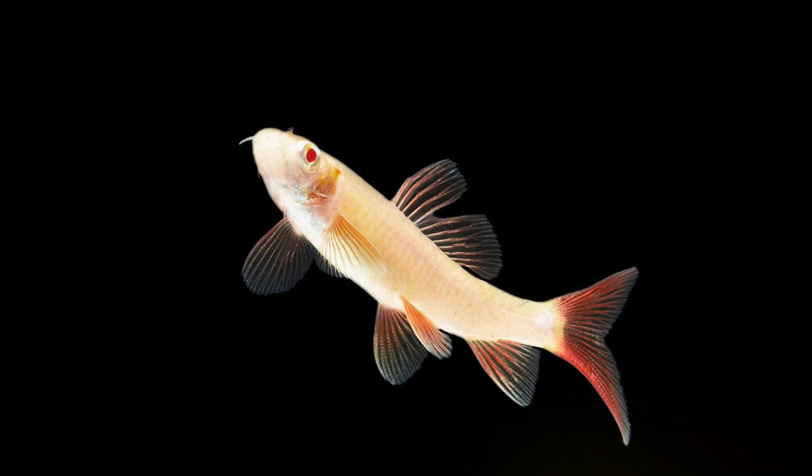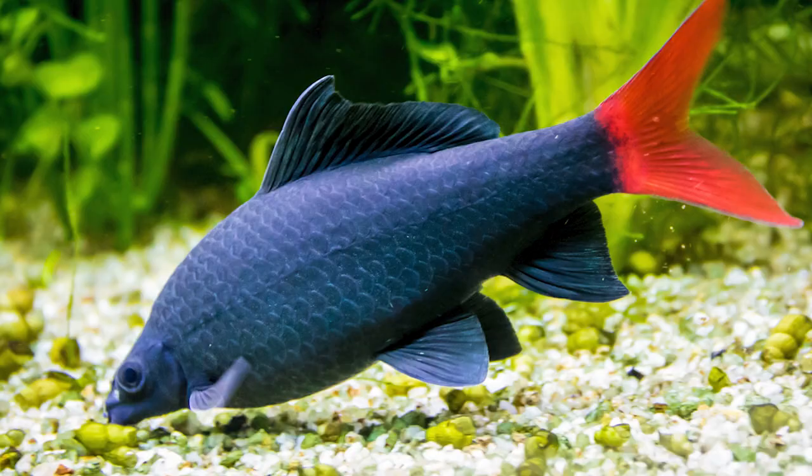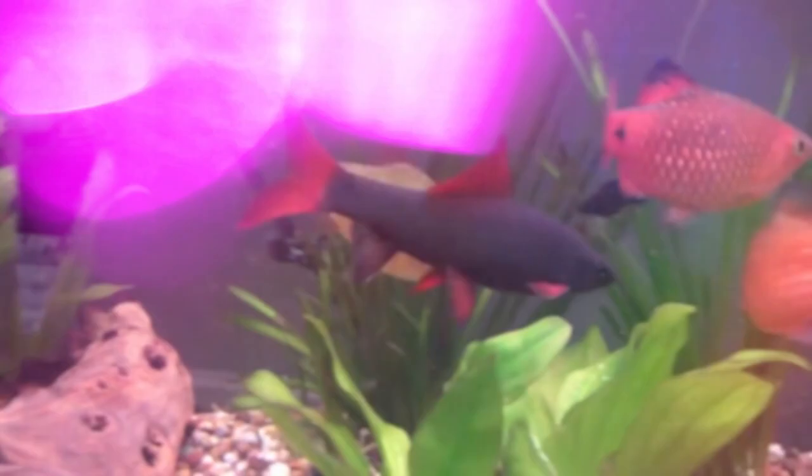When fully developed, rainbow sharks can measure up to 15 centimeters in length. They are territorial fish prone to acting aggressively toward lesser fish. The redtail shark can also reach a maximum length of 15 centimeters, though most only grow to 12 centimeters. They have a jet-like form, a streamlined body, and a pointed snout that enables them to move swiftly in locations with high flow.